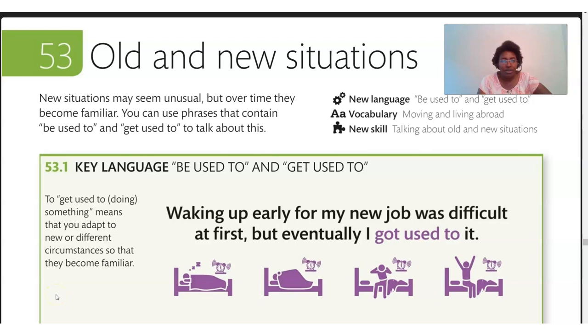Here we are. Chapter 53: Old and New Situations. Let's read the introductory paragraph. New situations may seem unusual, but over time they become familiar. You can use phrases that contain 'be used to' and 'get used to' to talk about this. So those are the two phrases we're going to get practice with today — 'be used to' and 'get used to' — moving and living abroad, talking about old and new situations.